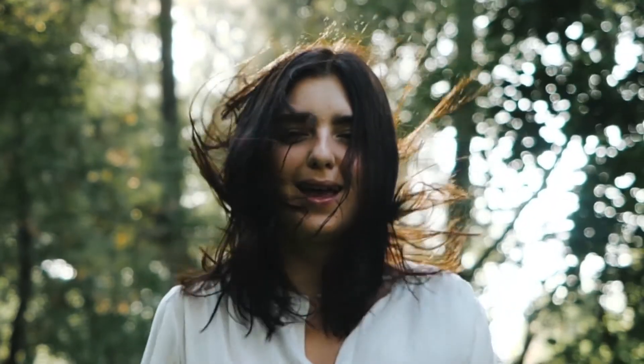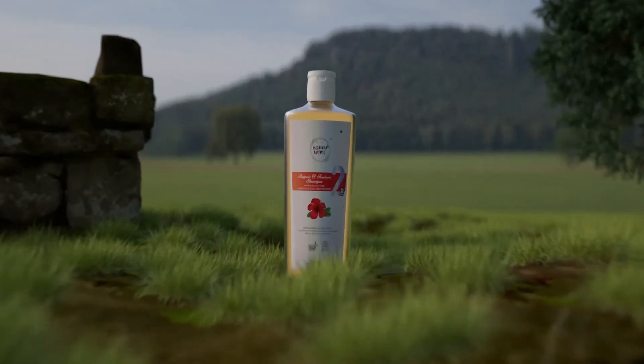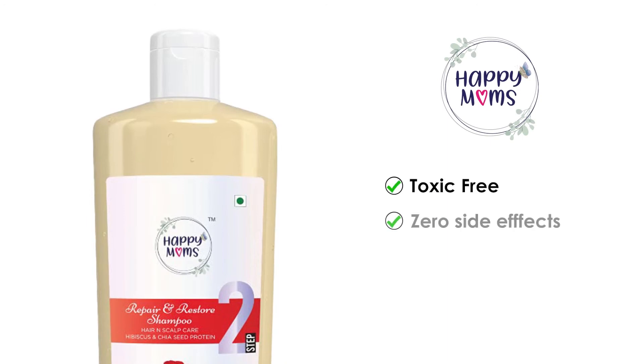Discover the perfect shampoo for your hair — Happy Mom's Repair and Restore Shampoo.